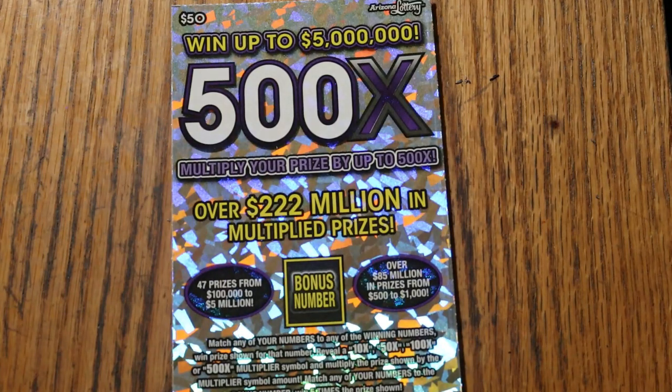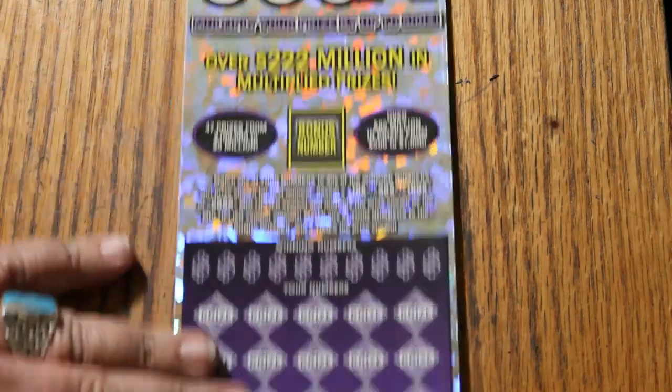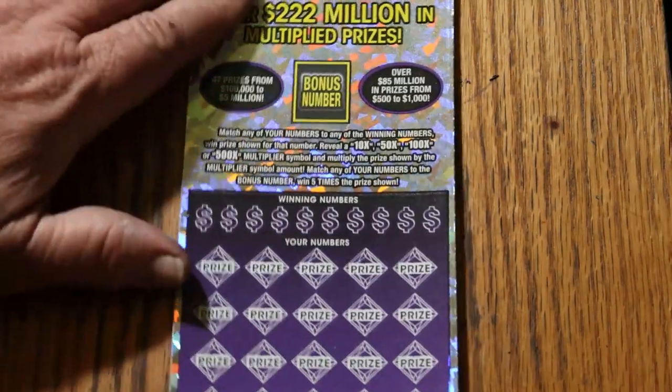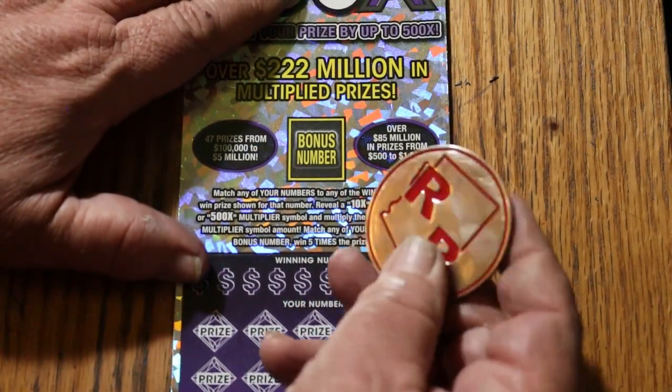Match your number to the winning number. Find the multipliers at 10, 50, 100, 500 times, or the bonus number there for five times, or you can get a manual in all. That said, we're going to get underway right now using Random Red's double R coin.